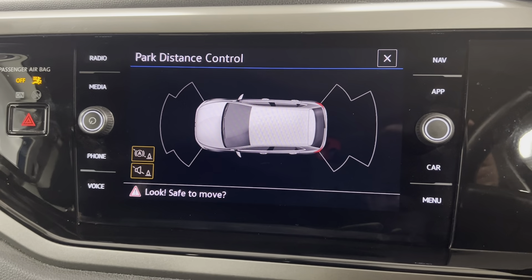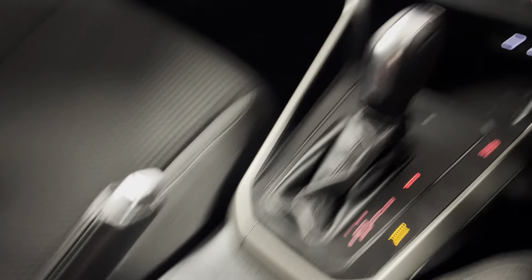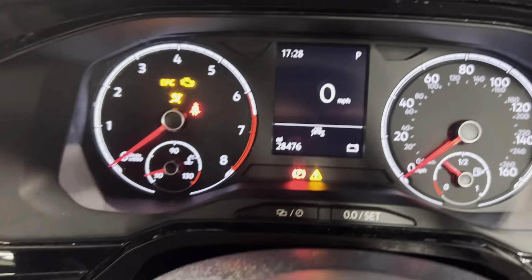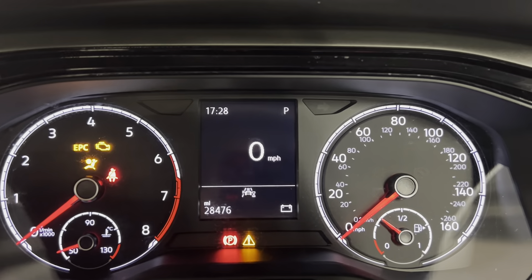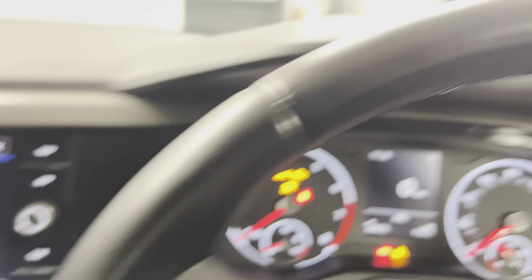You've got your climate control options just below with some storage and connectivity points. You've got your automatic gearbox along with your park pilot, so you've got a great visual aid for your front and rear sensors. You've got your handbrake and cup holders just behind.